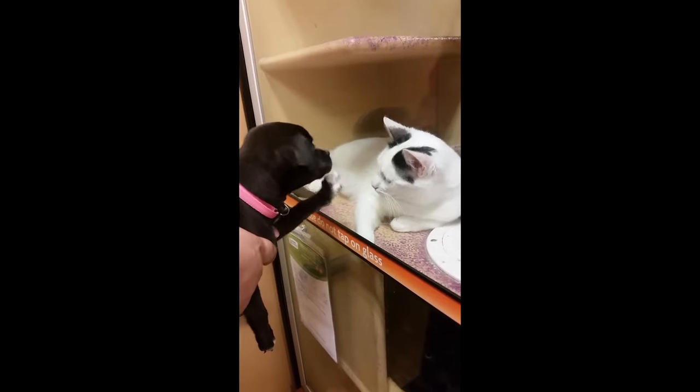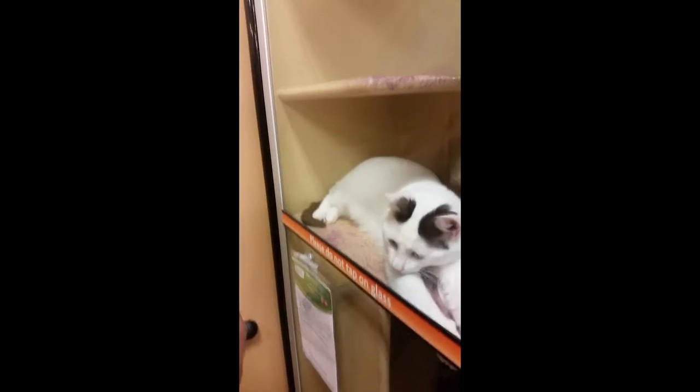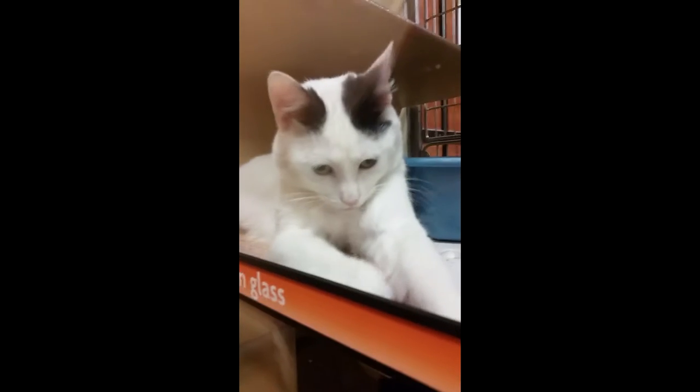There's a teddy teddy. It says 'do not tap on glass' and she's like tap, tap, tap. All right, we're out of PetSmart.